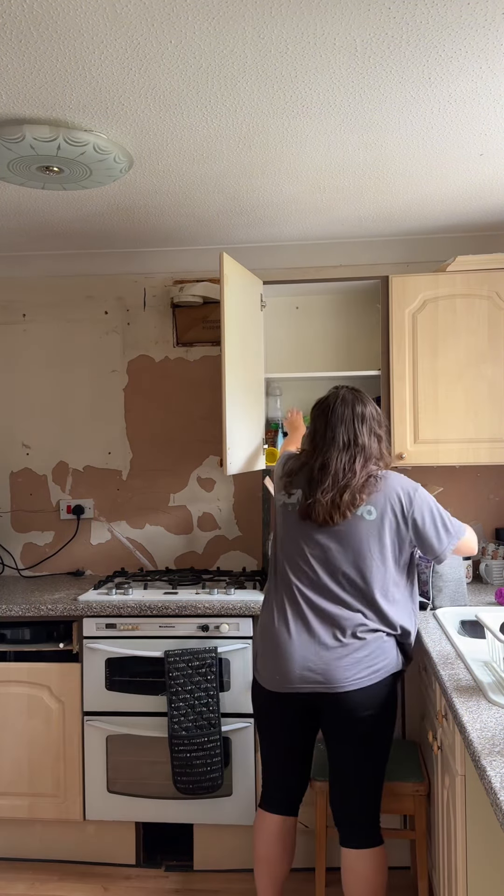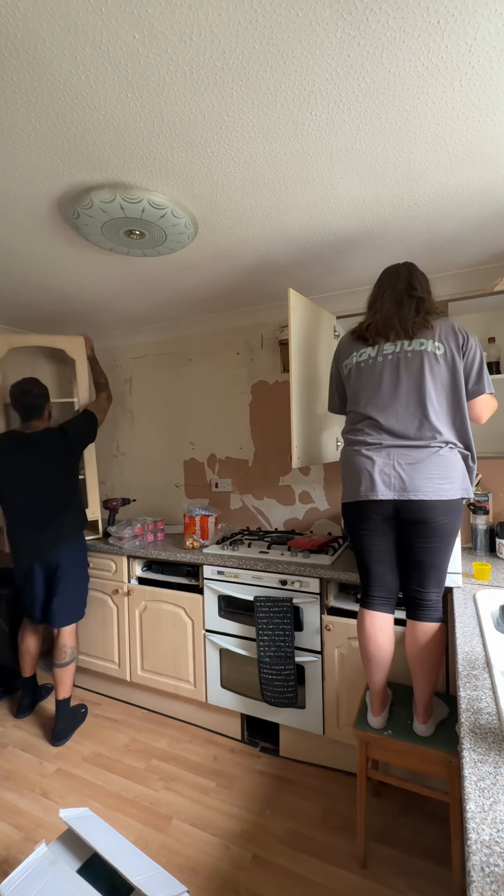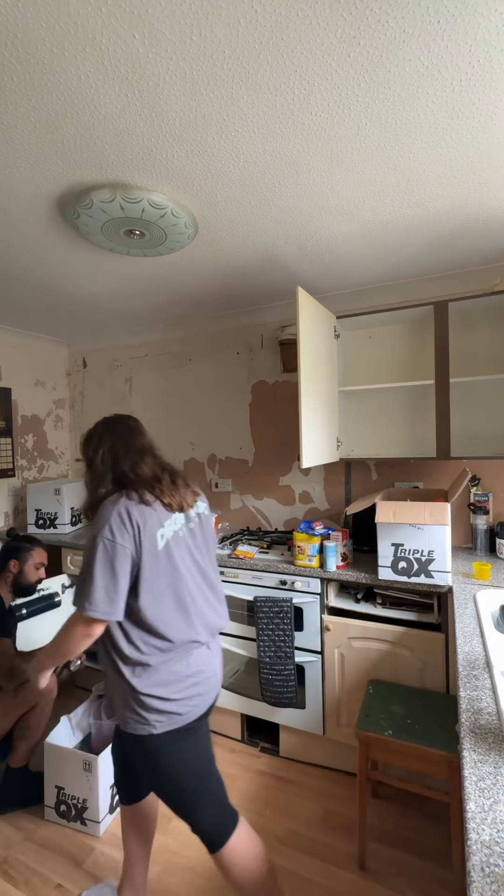In the previous video, Callum did make a start on ripping some of the cupboards out and taking some of the wallpaper off the walls. As I mentioned in the previous video, we are doing some of this ourselves just to save on cost, because getting your kitchen done is not cheap.